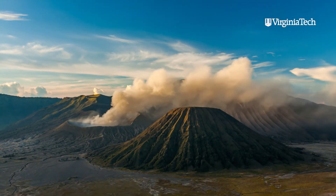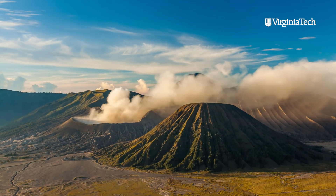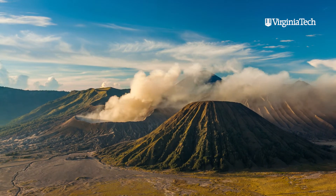Think of things like volcanoes. If a scientist wants data to be collected from a volcano, we are not going to send a grad student there. My name is Pratap Tokhekar and I'm an assistant professor in the ECE department. I'm especially interested in using robots as sensors and sensing agents.